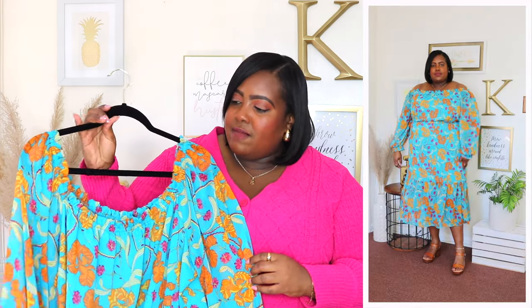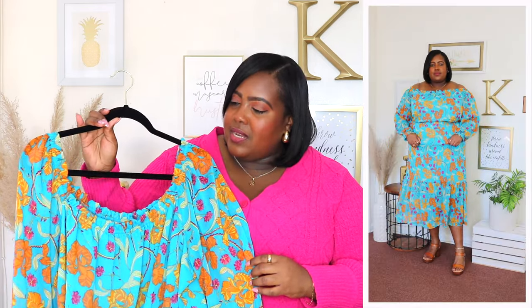This off the shoulder dress by Sofia Vergara is $29. It's available in magenta but I have it here in this beautiful floral print and I'm wearing a 2X, but I did wish I sized up to a 3X for more of a roomier fit so keep that in mind. It has an off the shoulder detail going around the neckline and it did stay off the shoulder which I appreciate, so this is very well made.